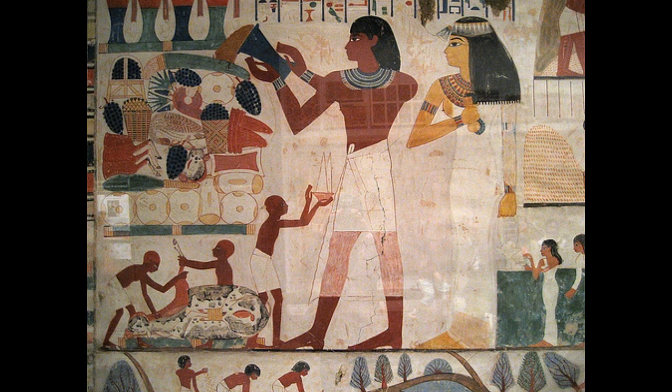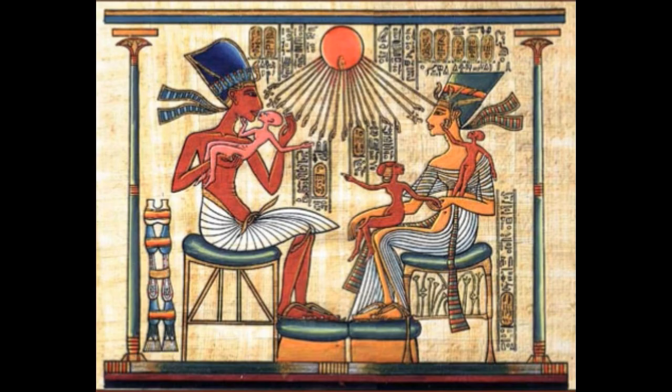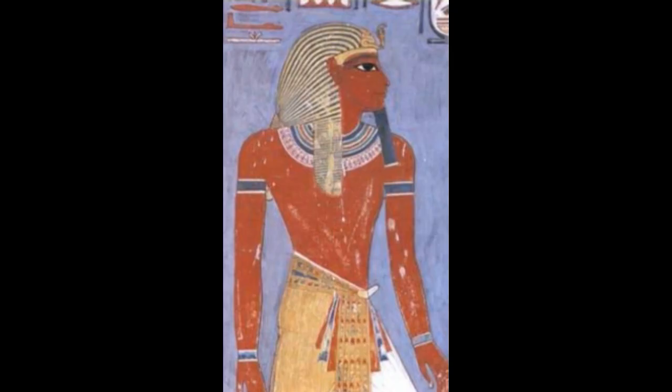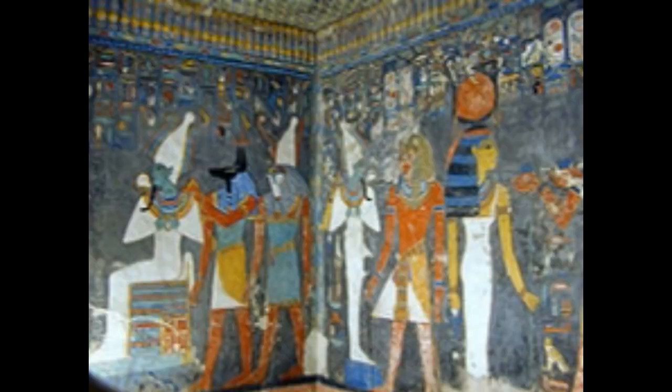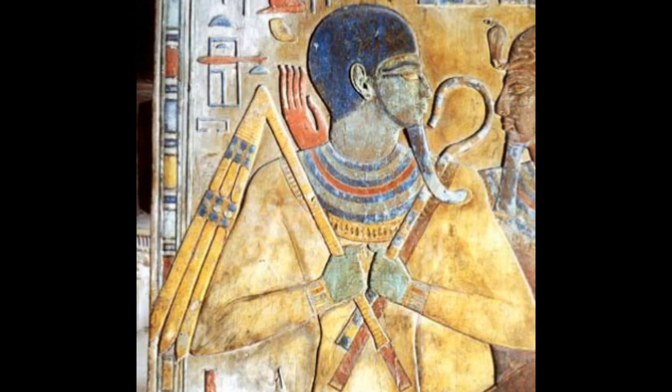Their clothes were as beautiful as they were comfortable. The cloth used by the ancient Egyptians was made of linen and wool. Cotton came to be used much later, during the Christian era. This linen was extracted from a plant called flax. A kilt or a skirt was usually a part of their ensemble. The kilt signified various aspects of the wearer like his age, societal status, etc.